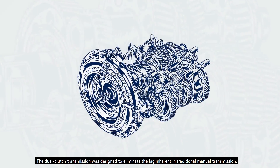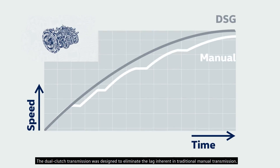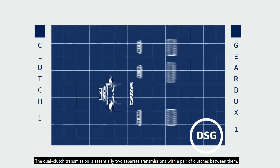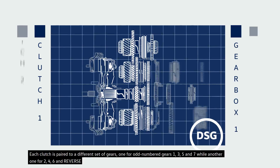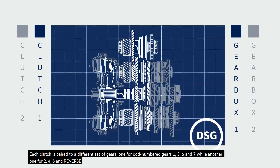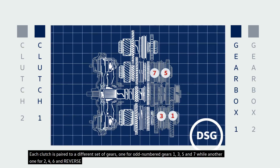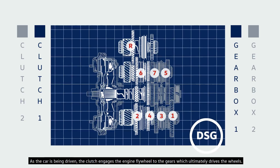The dual-clutch transmission was designed to eliminate the lag inherent in traditional manual transmissions. The dual-clutch transmission is essentially two separate transmissions with a pair of clutches between them. Each clutch is paired to a different set of gears — one for odd-numbered gears (one, three, five, and seven) and another for even gears (two, four, six, and reverse).